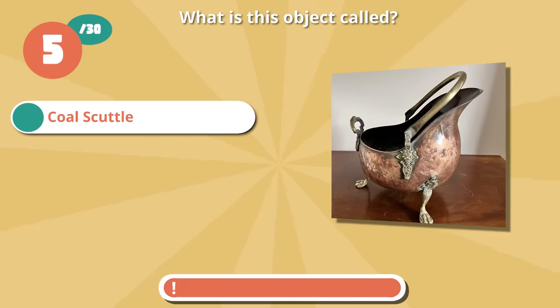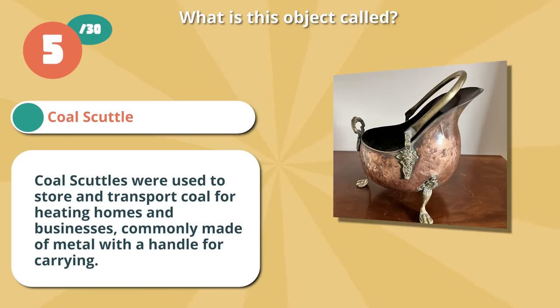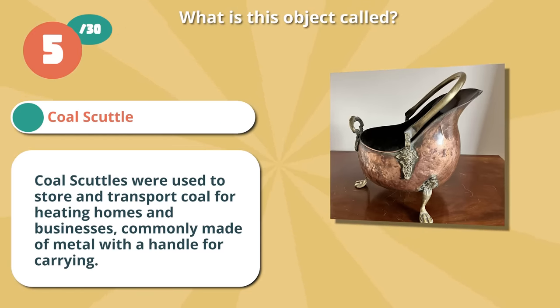Spot on with a coal scuttle. Coal scuttles were used to store and transport coal for heating homes and businesses, commonly made of metal with a handle for carrying.